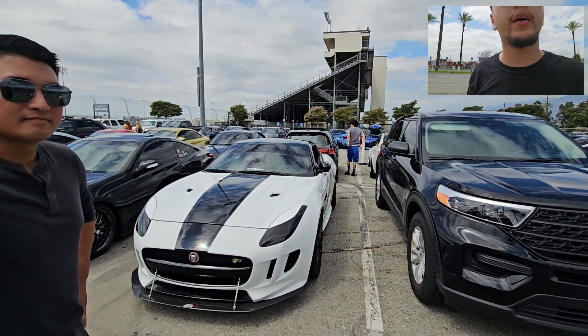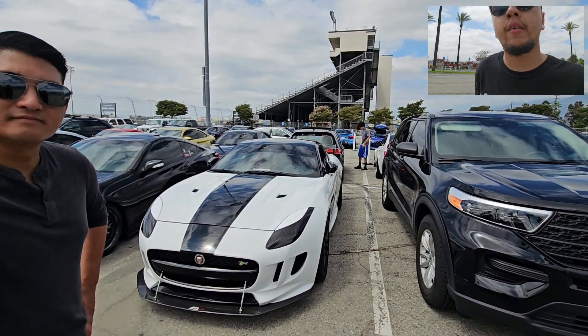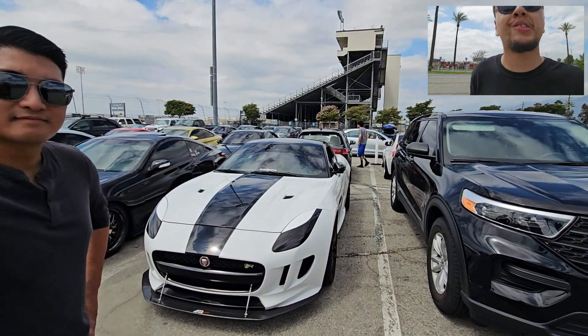APR Performance was obviously allowing everybody inside. I believe there was a Type R outside — I can't remember. Like I said, there's so many different events I go to.